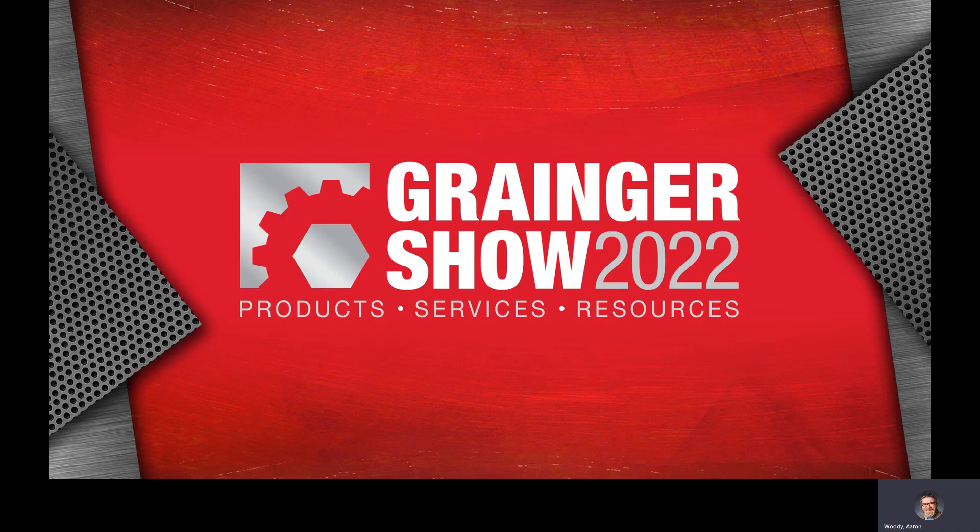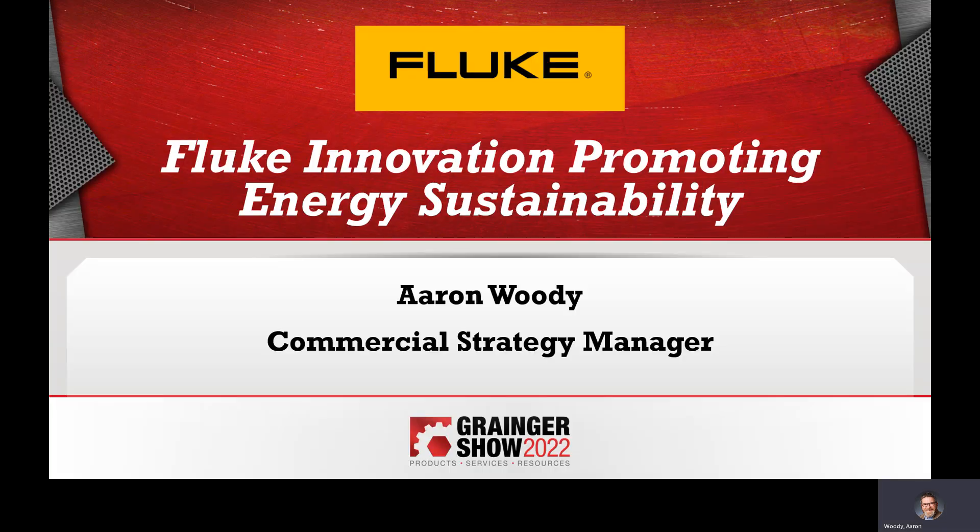Hello, and welcome to the 2022 Grainger Show. My name is Aaron Woody. I'm a commercial strategy manager with the Fluke Corporation, and today I'm here to talk to you about innovation promoting energy sustainability.